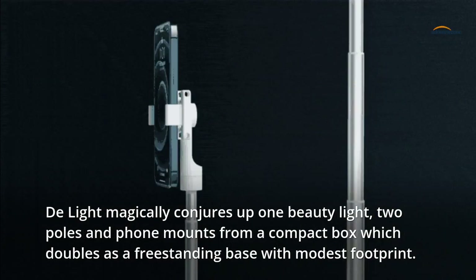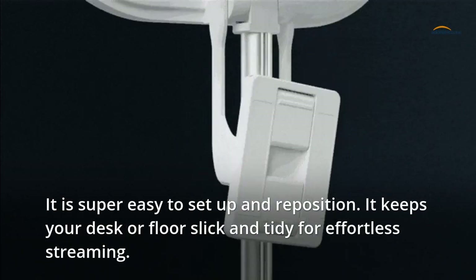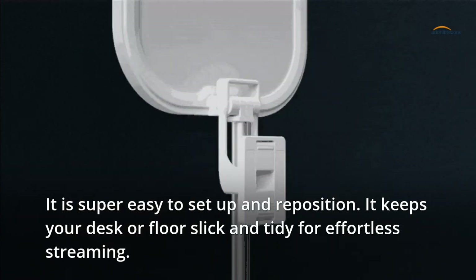Delight magically conjures up one beauty light, two poles and phone mounts from a compact box which doubles as a free-standing base with modest footprint. It is super easy to set up and reposition, keeping your desk or floor slick and tidy for effortless streaming.